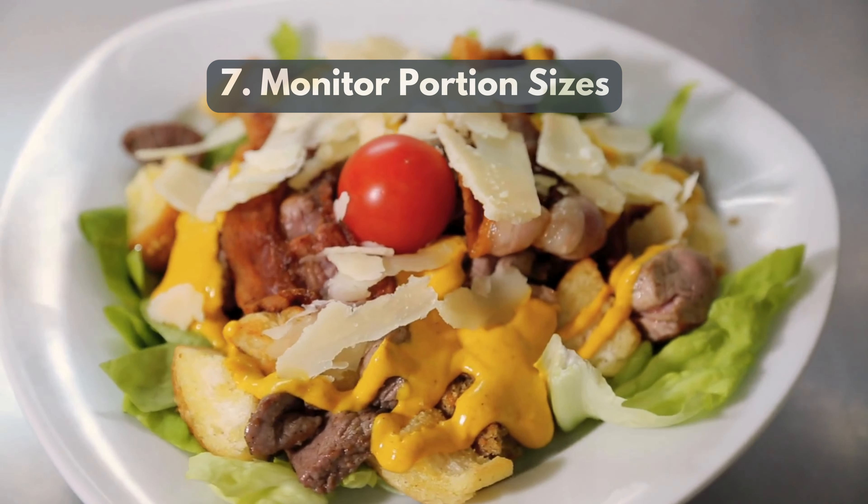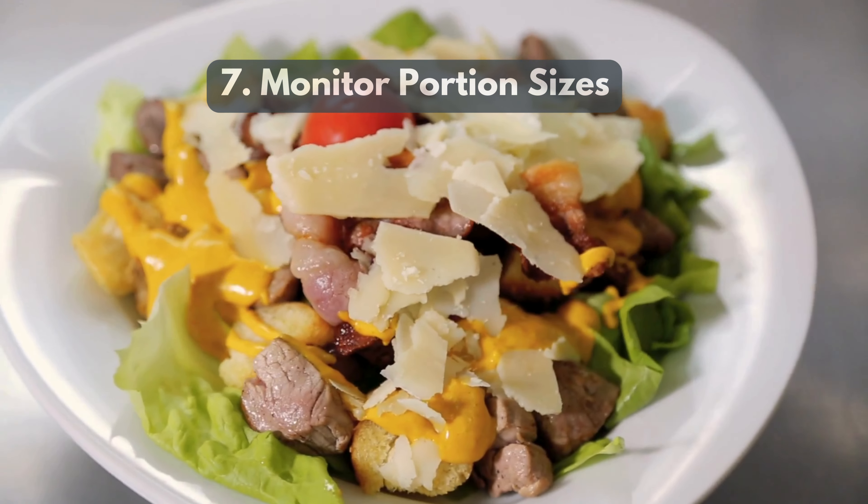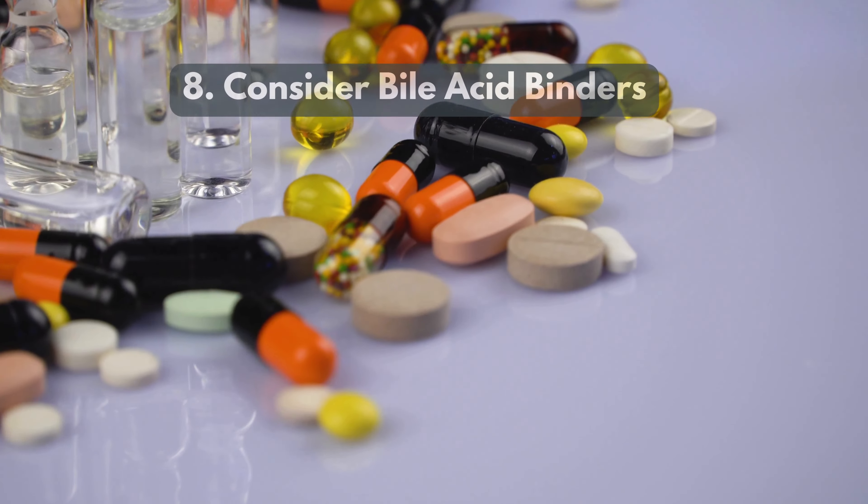7. Monitor Portion Sizes. Eat smaller, more frequent meals to promote better digestion and minimize rapid bile release.